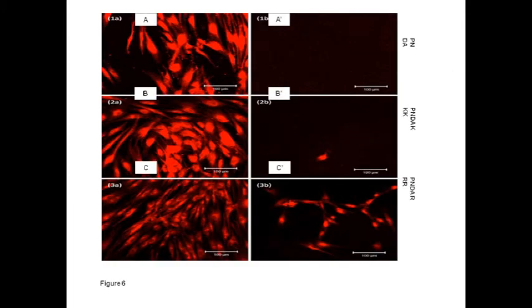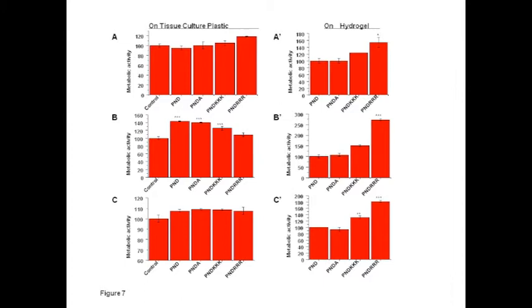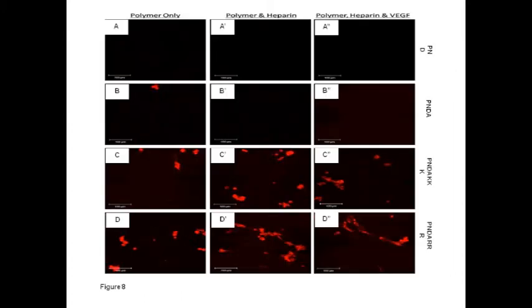We next looked at cell biocompatibility for the hydrogels, examining both fibroblasts and endothelial cells. Cells were stained with a vital fluorescent cell tracker dye so that we could image them more readily. We found that fibroblasts on tissue culture plastic grew right up to the edge of the piece of hydrogel placed within the well, but there was no fibroblast attachment to the hydrogel until it was modified with arginine, when a few cells did grow on the hydrogel. The hydrogel had no cytotoxic effects on fibroblasts. Similarly, microvascular endothelial cells grew up to the edges of the gel but didn't grow on them in any appreciable numbers.